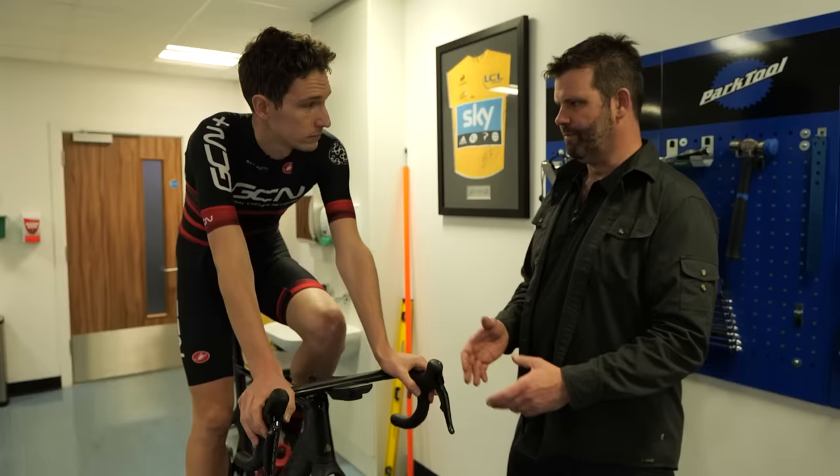One problem I encounter a lot is stack — how high the front end is. I tend to want a lower stack than a lot of bikes give me, so what are the warning signs someone's got it wrong? The most common problem is people have bought a very low stack bike — more of the race or aero type — and they just haven't got the flexibility or strength to hold that position. It's so low at the front that their arms are locked out and they can't unlock them.